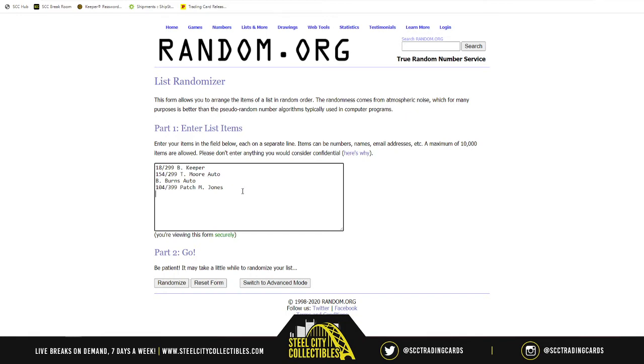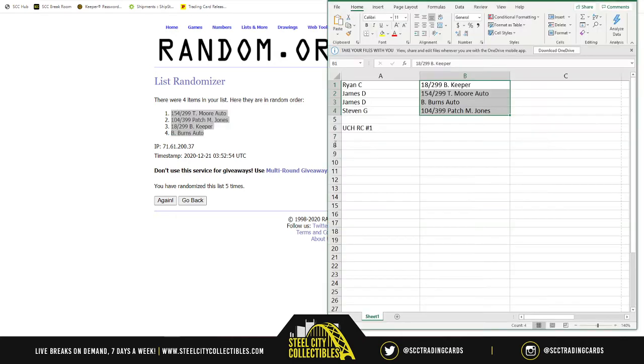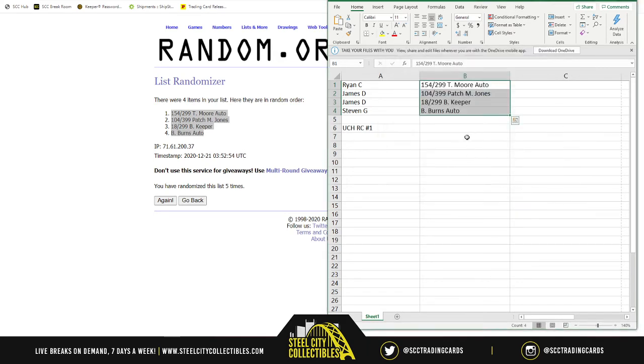Running the randomization five times — Moore on top, Burns auto on bottom. You hockey fans in the chat are my gauge meter on whether something is awesome or not so great. Final results: Ryan gets the 154 of 299 Moore auto; James gets the 104 of 399 patch for Jones and also the 18 of 299 Keeper; and Steven gets the Burns auto.